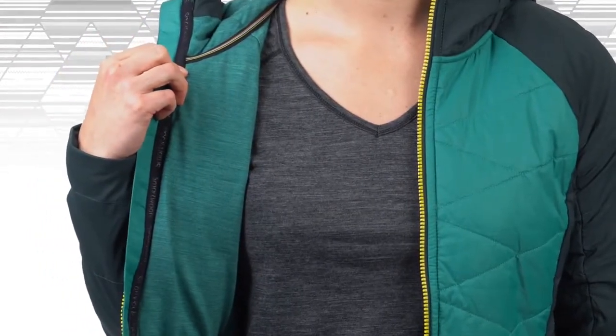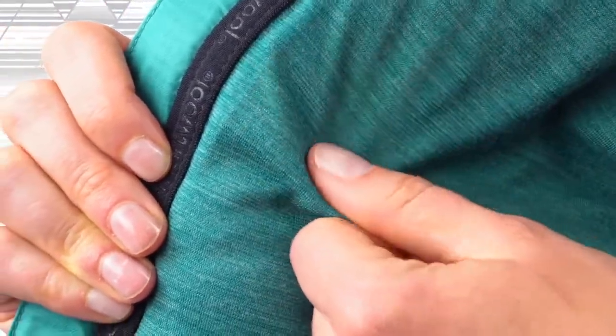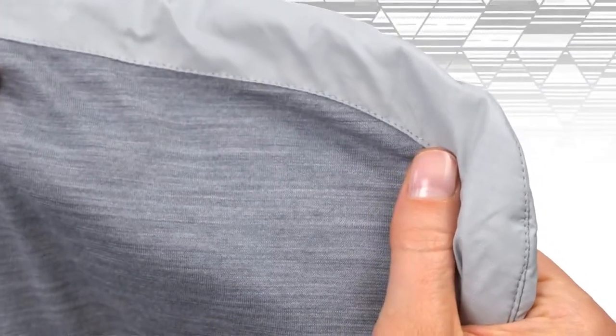SmartLoft X Jackets are fully lined with our Merino Sport 150 fabric, putting super soft, moisture-moving Merino next to skin to give you unreal comfort and performance.